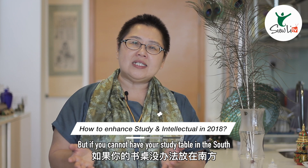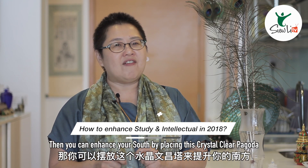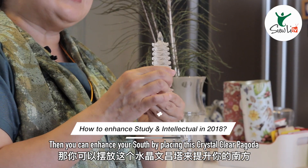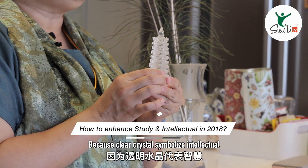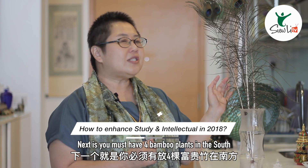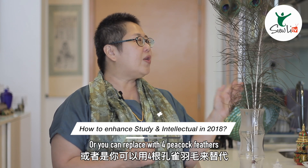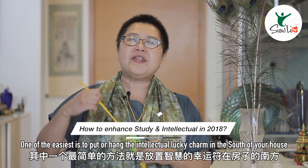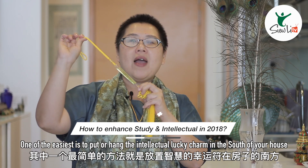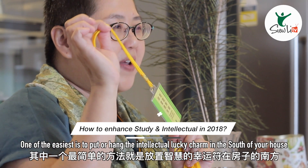But if you cannot have your study table in the south, then you can enhance yourself by placing a clear crystal pagoda, because clear crystal symbolizes intellect. Next, you must have four bamboo plants in the south, or you can replace with four peacock feathers.